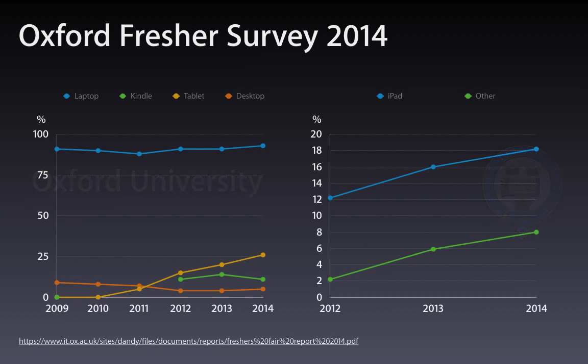At the Oxford fresher survey last year, they found in blue is a laptop — almost ubiquitous ownership. In orange, tablet ownership at 25%, lower certainly than the US and also the antipodes, but quite high. The graph on the right shows iPad in blue and other devices in green — we can see very strong growth there, and the iPad clearly dominates the market.